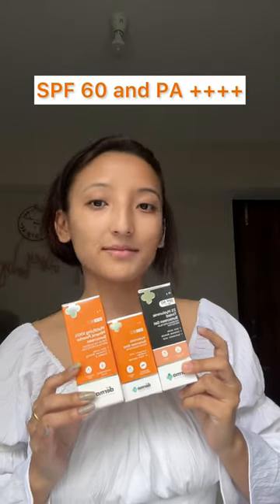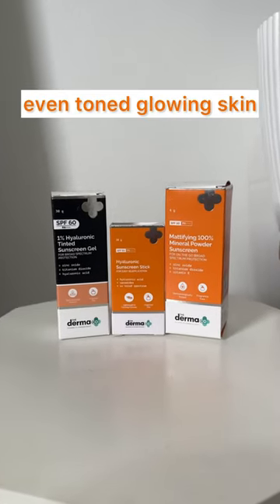Hi guys, introducing Dermaco's sunscreen range. It has SPF 60 and PA++++ with UVA and UVB protection, and it gives even toned glowing skin.